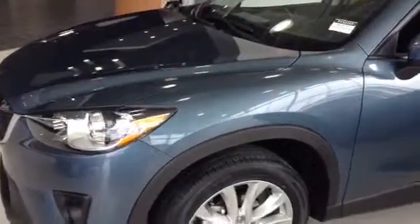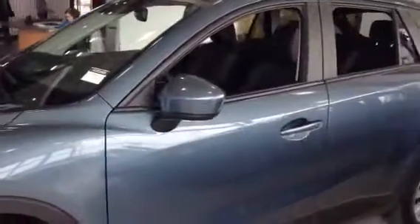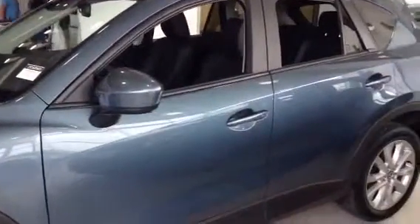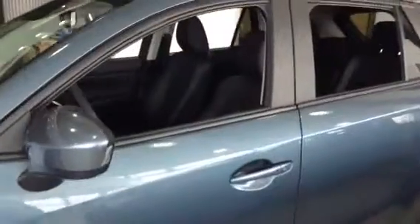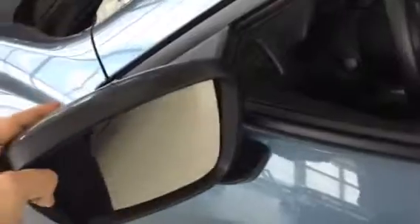You have a 2.5 litre motor. This vehicle is absolutely loaded. You get the 19 inch alloys, all-weather tires — so that paired up with the all-wheel drive system makes it awesome for our Alberta winters. You get the marker lights on the foldable side mirrors.